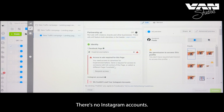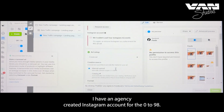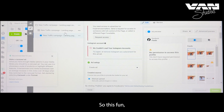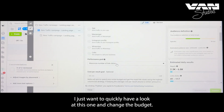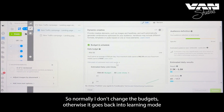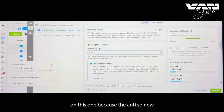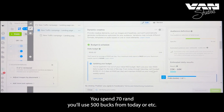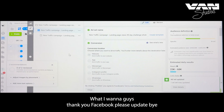There's no Instagram account yet — I haven't had a chance to create one for the Zero to 90 challenge. I want to quickly change the budget. Normally I wouldn't because it resets the learning phase, but since the ad is so new I don't mind. Updating the budget now.